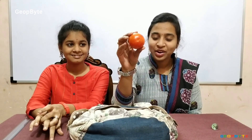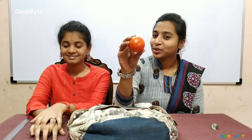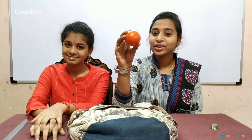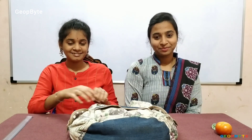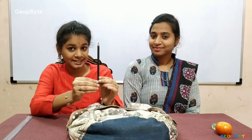I found an object. Yes, it is a tomato. It is round in shape. I got another object. This is a pencil. A pencil is long.